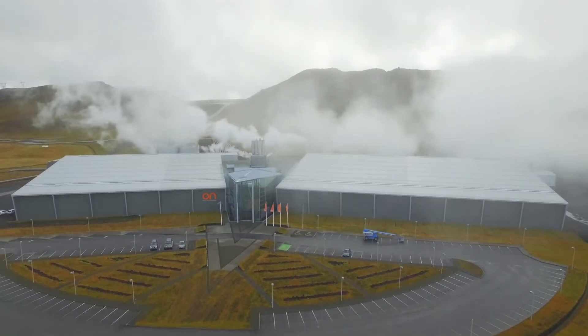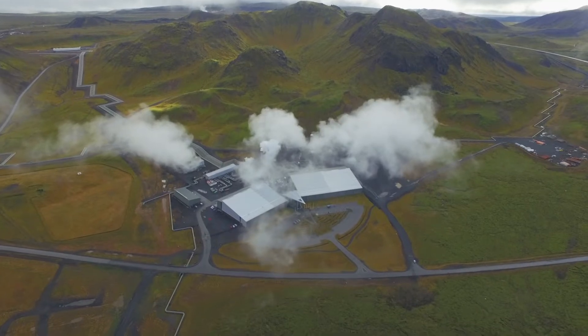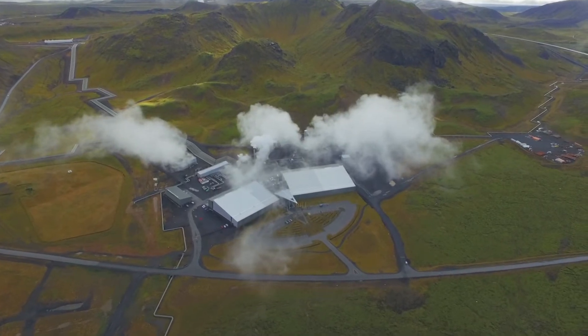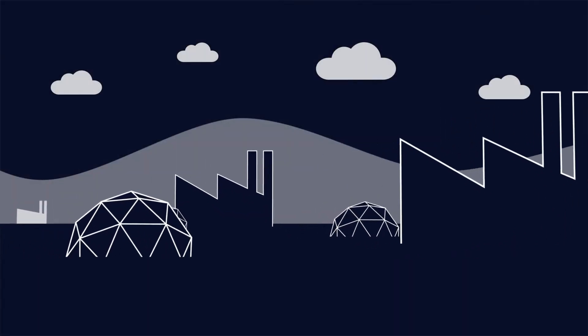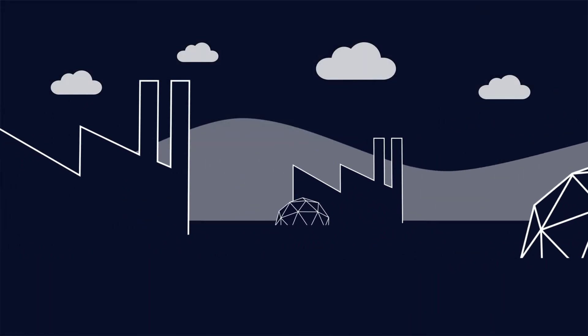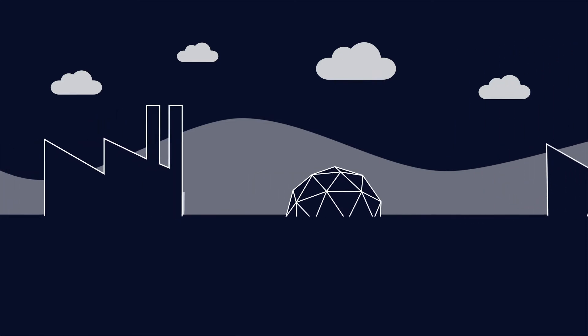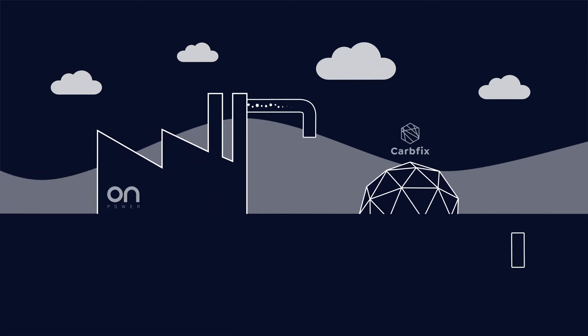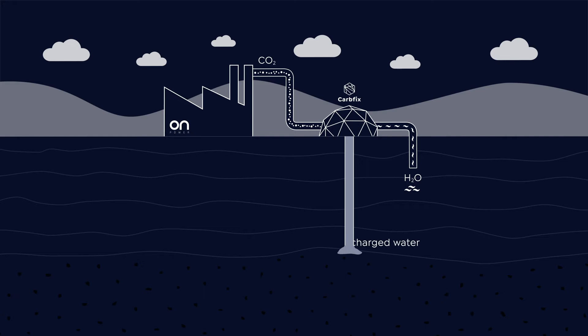To counteract the effects of climate change, CarbFix has developed a unique method to permanently store carbon dioxide underground by injecting it into the bedrock, where through a natural process it is turned into stone in less than two years. OnPower has utilized this technology at the Headley City Geothermal Power Station since 2014, injecting carbon dioxide underground instead of releasing it into the atmosphere.